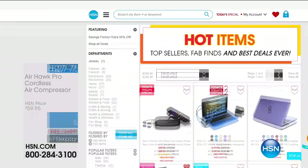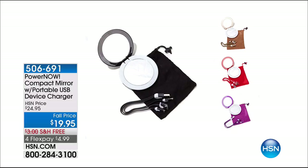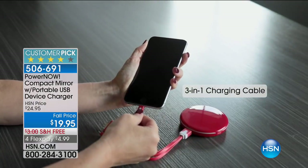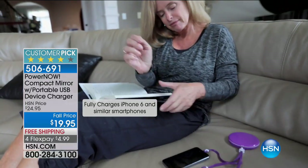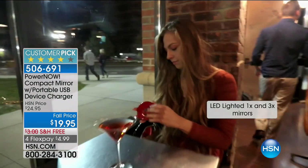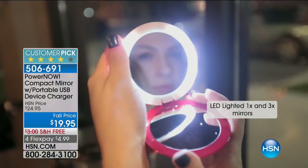I want to mention our Power Now compact mirror — it's a portable USB device charger. Great fall price at $19.95, free shipping on all electronics right now, and at four FlexPays it's under $5. If you want power wherever you are, it's an awesome unit. Coming up next, we have an amazing, super powerful laptop — one of our best deals ever — and you'll see it around the corner.